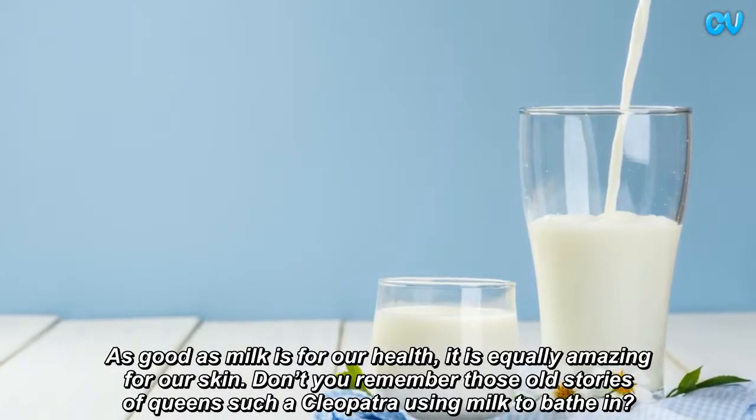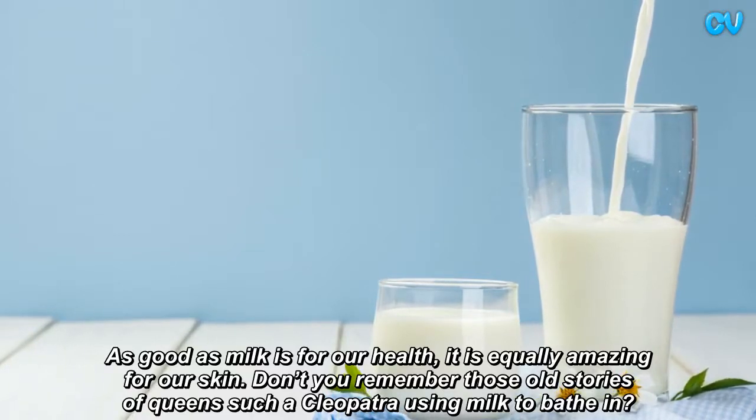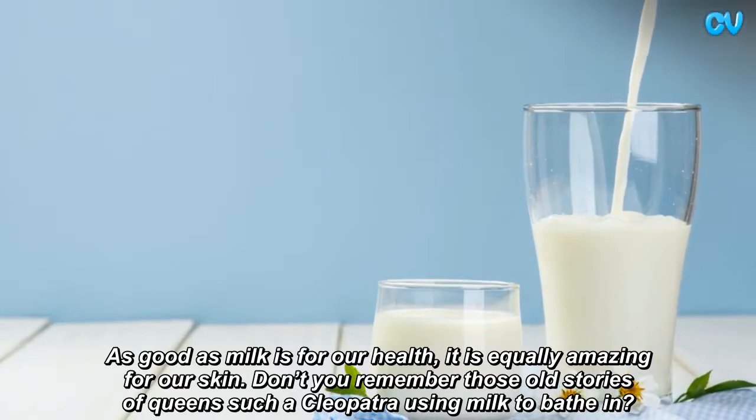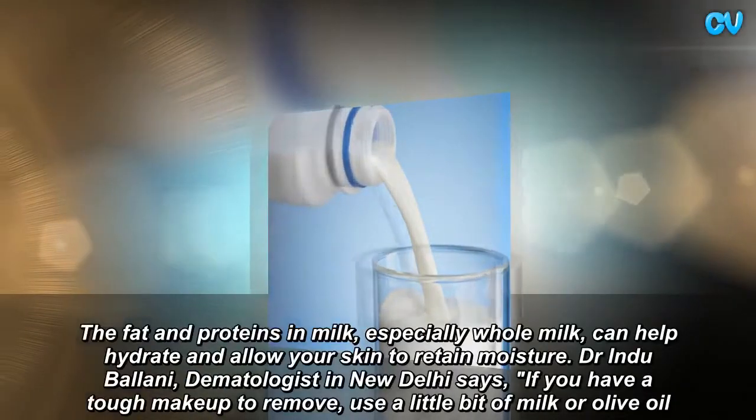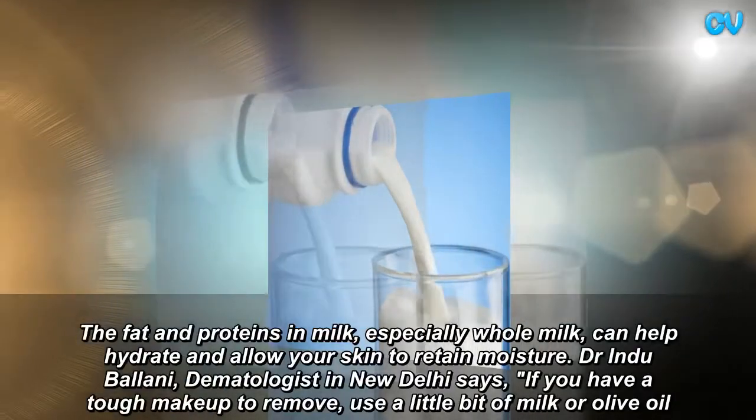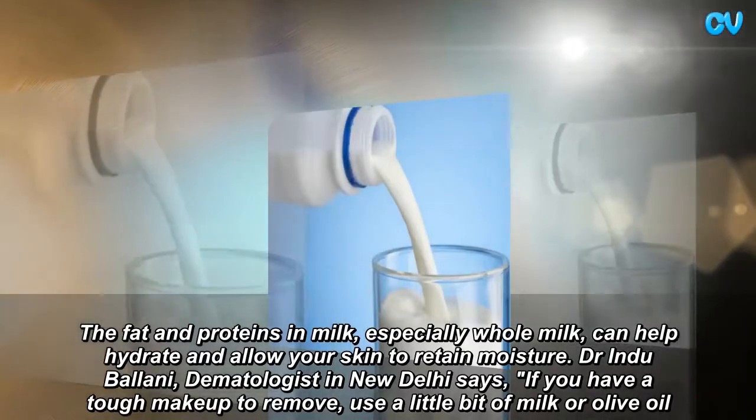Don't you remember those old stories of Queen Cleopatra using milk to bathe in? The fat and proteins in milk, especially whole milk, can help hydrate and allow your skin to retain moisture.